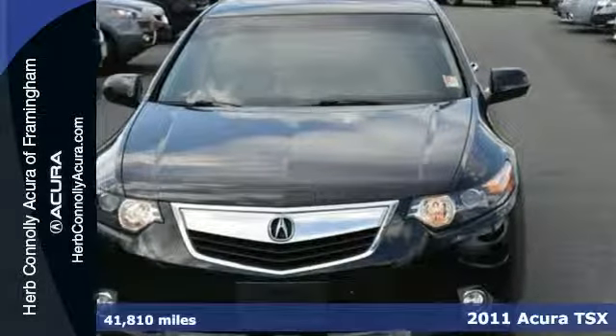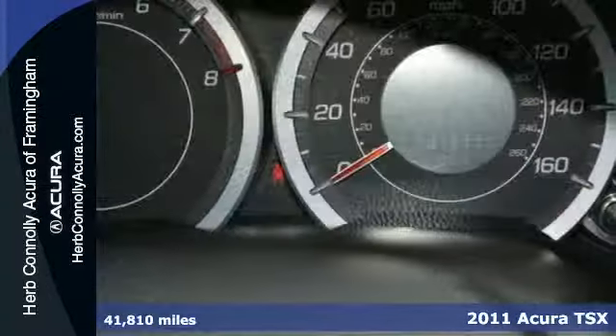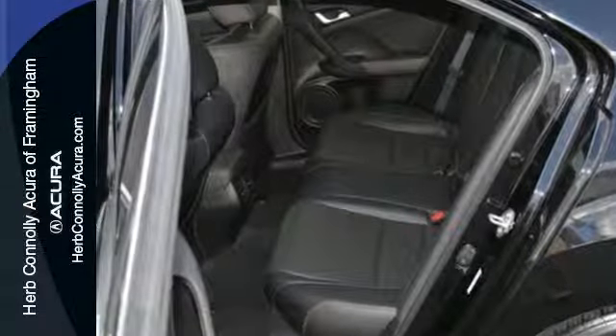It's a 2011 Acura TSX. A power glass sunroof with remote operation, Bluetooth wireless, turn signal mirrors, emergency braking assist, alloy wheels, and steering wheel controls all come standard in this well-appointed setting.